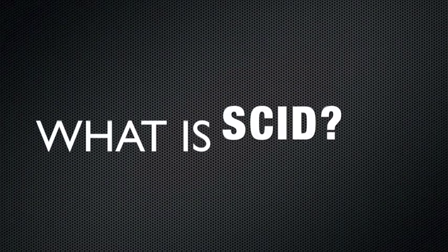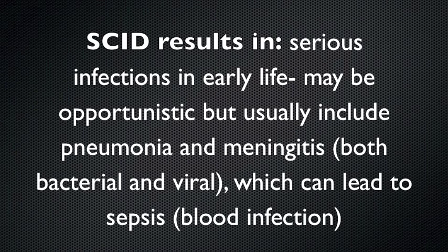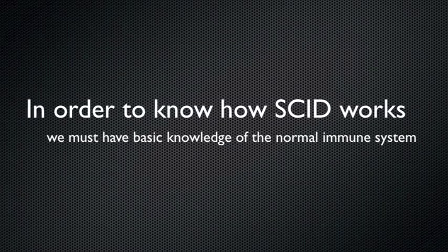Even ten years ago, a person with Tim's condition would have been confined to a bubble. Because their immune systems aren't working correctly, kids with SCID may get serious infections in early life, including pneumonia, meningitis, and sepsis.